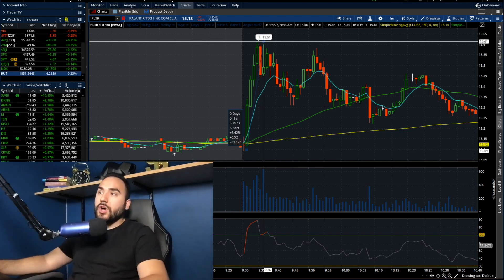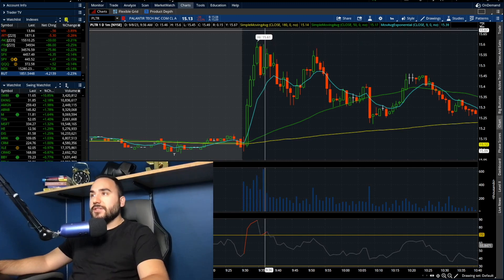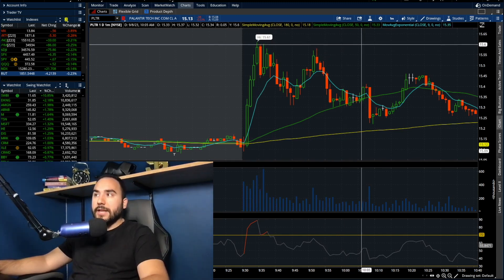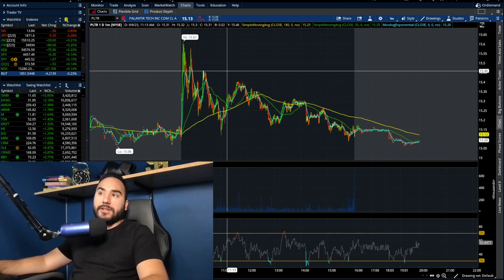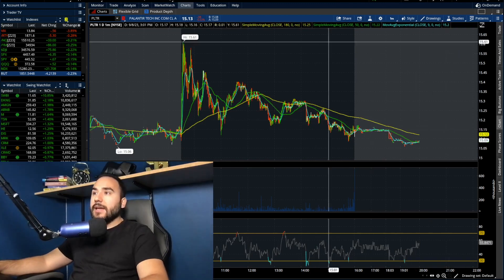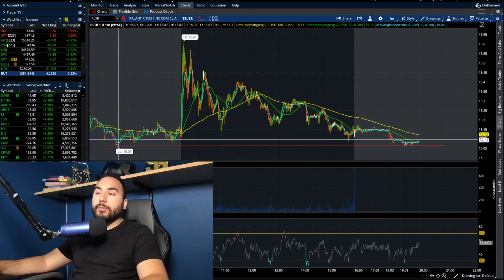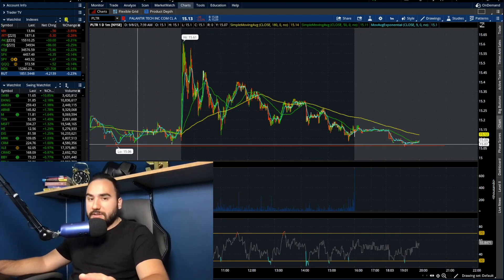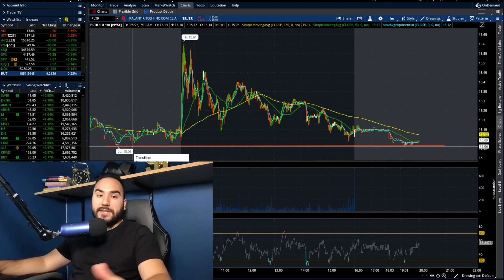Then we saw this thing double top at about $15.55, $15.60 — one top, two tops. And then we pretty much downtrended for the rest of the day. We got ourselves in this descending triangle because we didn't break under $15, which is a good sign for the bulls. The fact that we held $15.10 is solid.